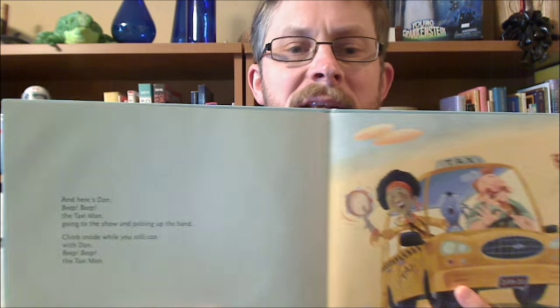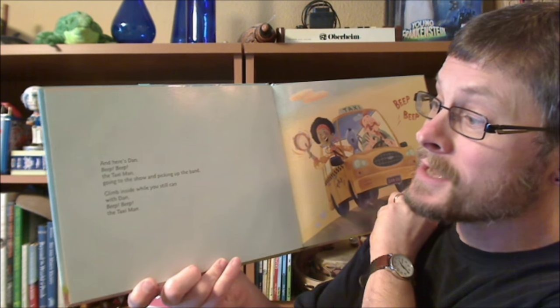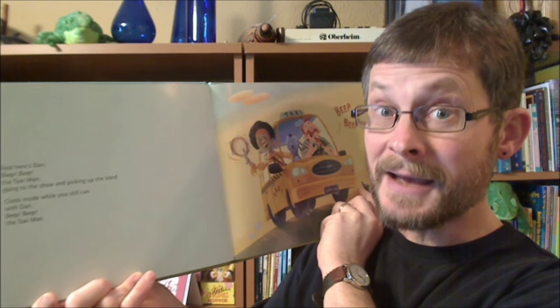I'm going to share with you a little bit from a book called Dan the Taxi Man. Dan the Taxi Man is similar to a lot of books in that it has a refrain — a part that repeats over and over again. In this case the refrain is: 'And here's Dan, beep beep, the taxi man, going to the show and picking up the band. Climb inside while you still can with Dan, beep beep, the taxi man.'